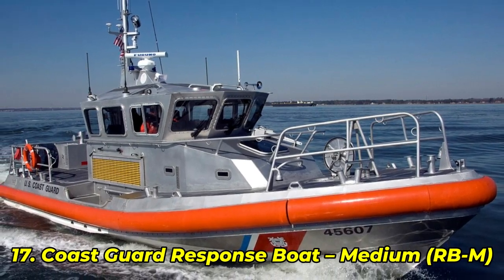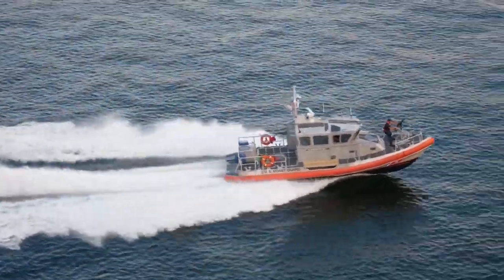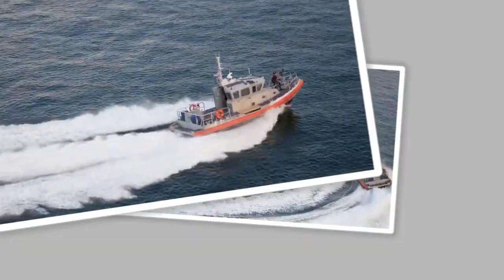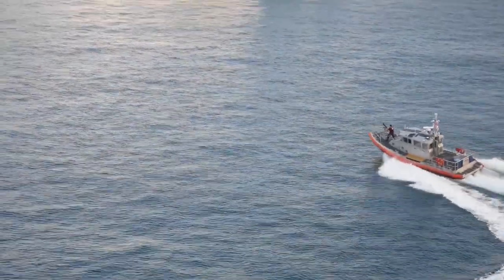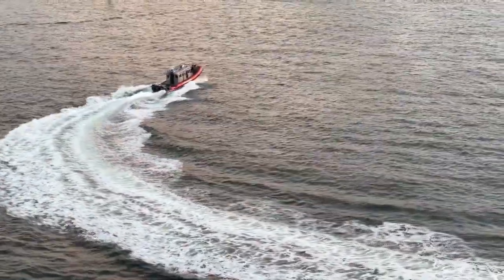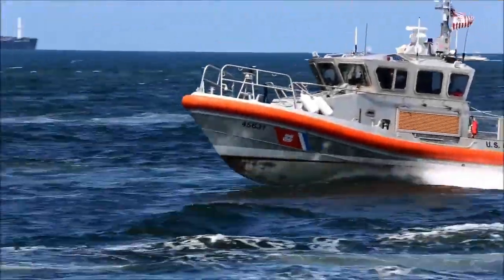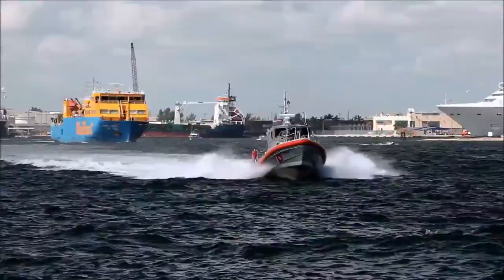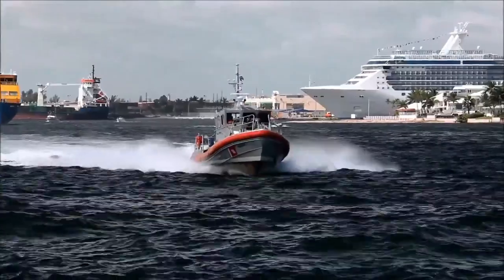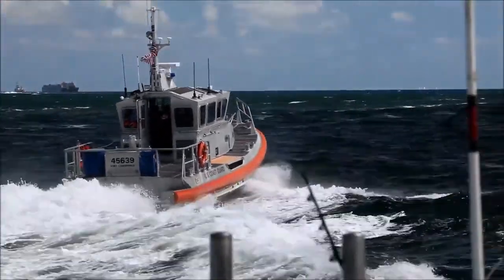Number 17: Coast Guard Response Boat Medium (RBM). Used by the US Coast Guard, this boat is fast as well as fearless. Tested in 12-foot waves, it can fully capsize and recover with zero structural damage. In one rescue mission, it flipped, recovered mid-storm, and still completed the save. It features shock-mitigating seats, Kevlar armor, and an auto-righting hull shape that resets like a spring. One officer joked, "You flip it, it just shrugs." And up next, we're heading to the UK, where lifeboats are tested with live flips and full crews.